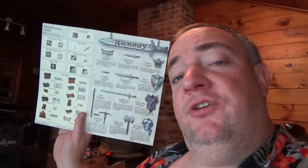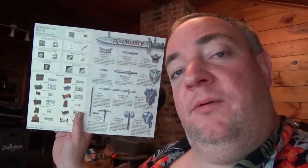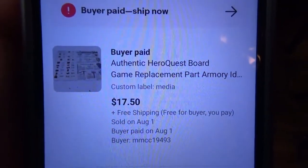This is the armory identification code board — it came from that HeroQuest game that I've been parting out. What I'll probably do is sandwich it between two pieces of cardboard and write 'please cut carefully' on the box so they don't cut right through it. I recently lowered the price on this and it sold for $17.50 with free shipping.